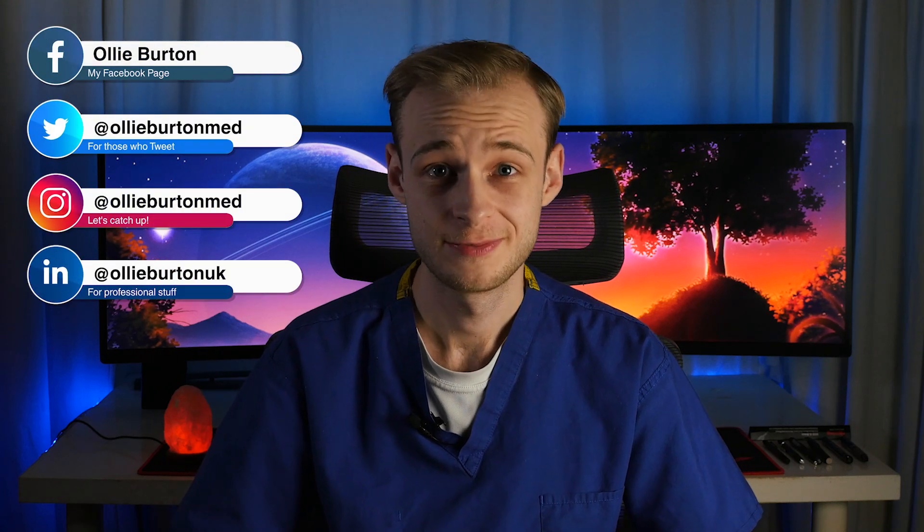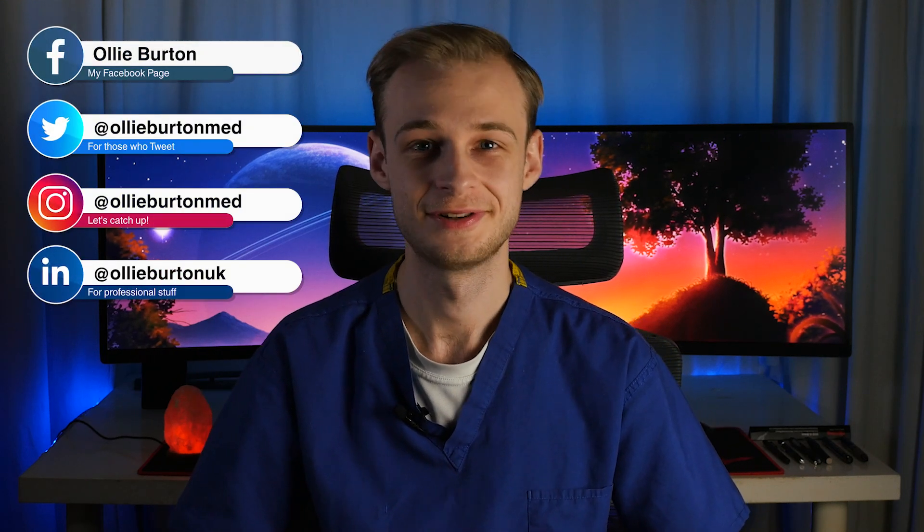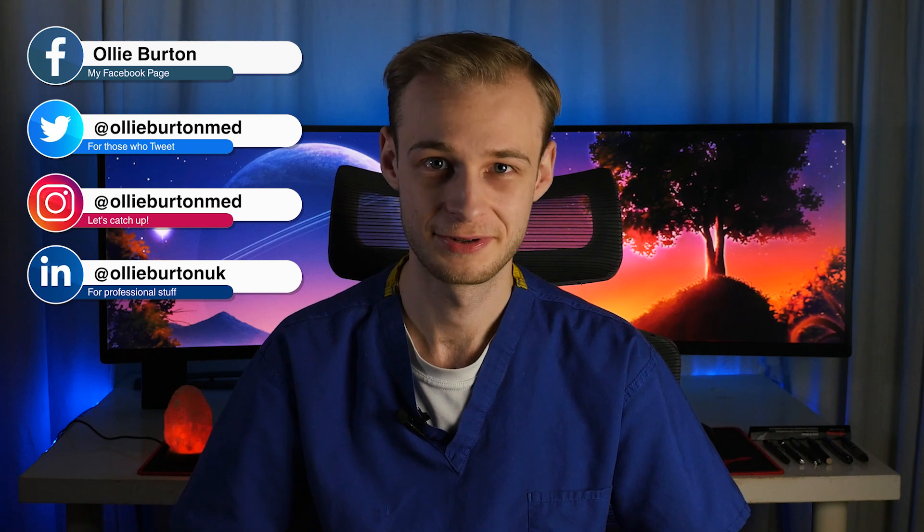Hi everyone, welcome back to the channel. My name is Ollie. I'm a final year medical student at the University of Warwick in the UK.